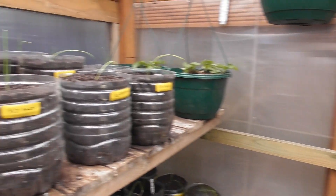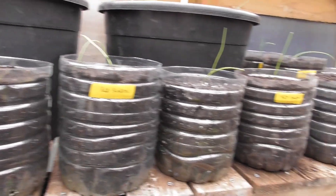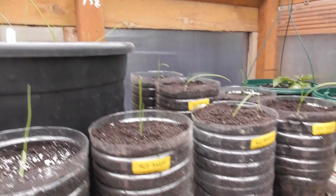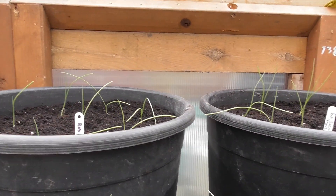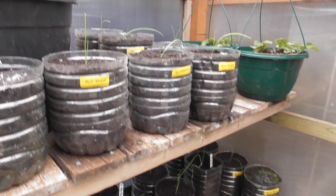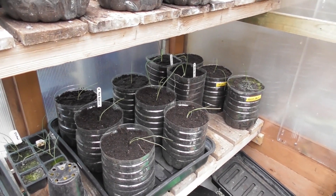I've potted on all the Red Baron — they're all in these plastic bottle things and these two tubs on the top. Once we get past this next cold spell I will put them outside and see how they go.